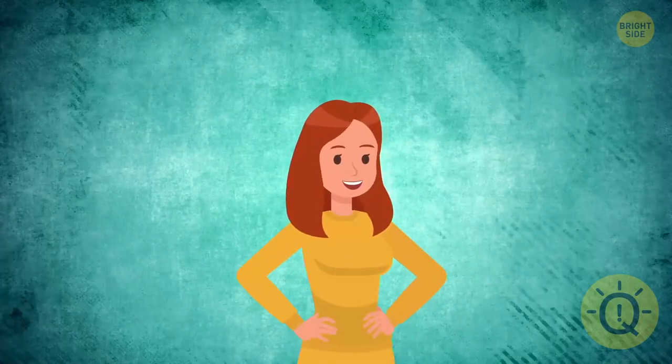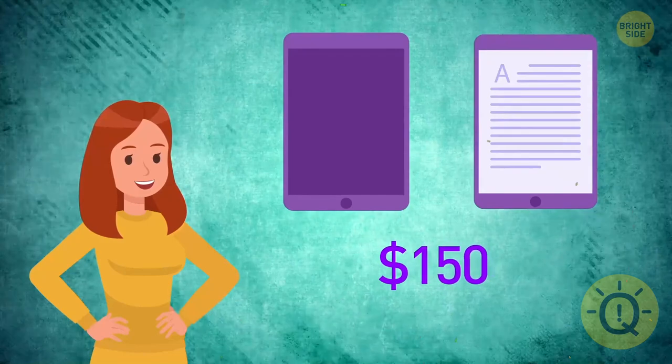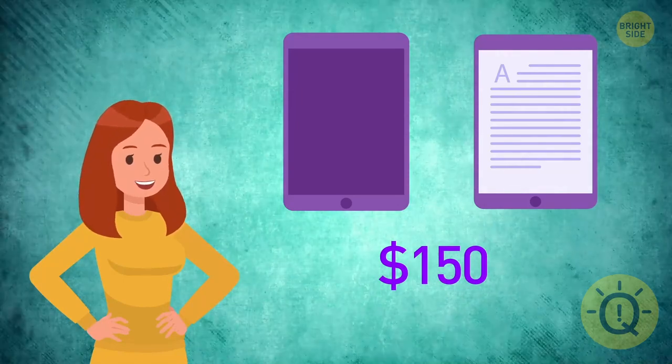It was Aviana's birthday, and she went to buy herself an e-book she'd been dreaming about. The e-book and the case cost $150 in total. If the e-book was $100 more expensive than the case, how much did each item cost?